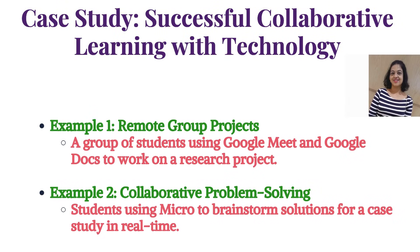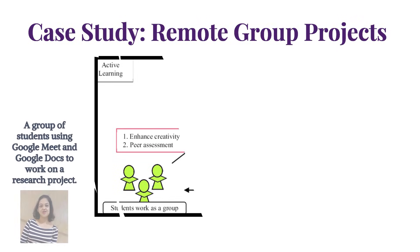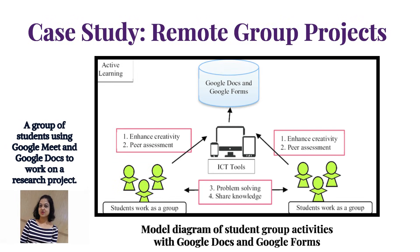Two case studies on successful collaborative learning with technology: Example one — remote group projects, where a group of students used Google Meet and Google Docs to work on a research project. Example two — collaborative problem solving, where students used Miro to brainstorm solutions for a case study in real time. A model diagram of student group activities with Google Docs and Google Forms is also displayed.